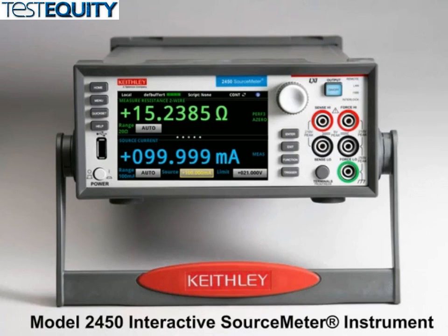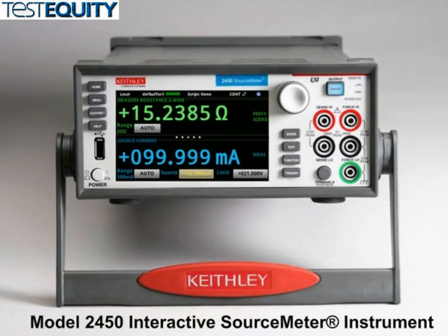With the new model 2450 interactive source meter instrument, Keithley's next generation source measure solution. The 2450 is the world's first capacitive touch screen enabled source measure unit, or SMU, that offers an entirely new level of intuitive operation.